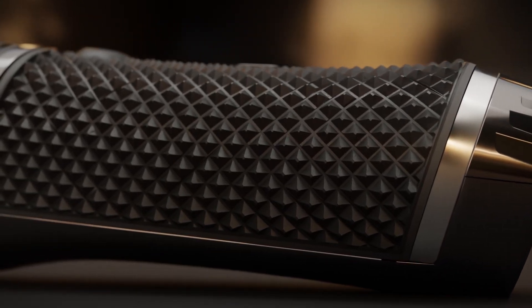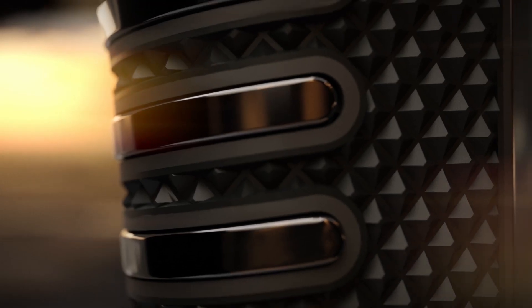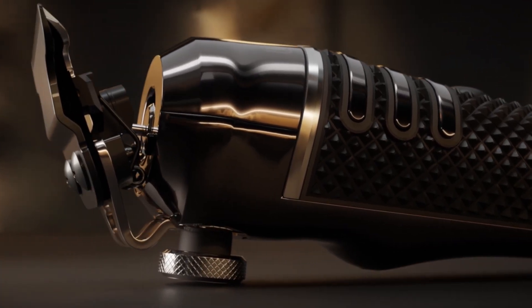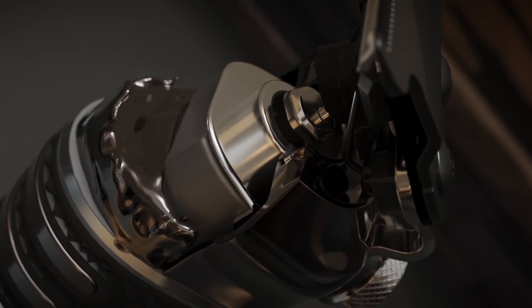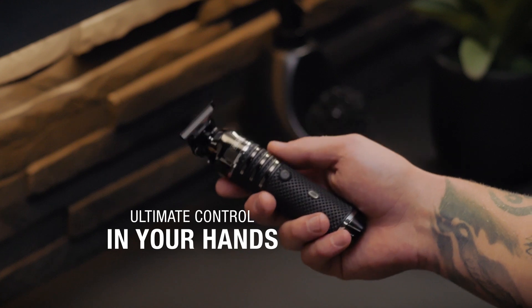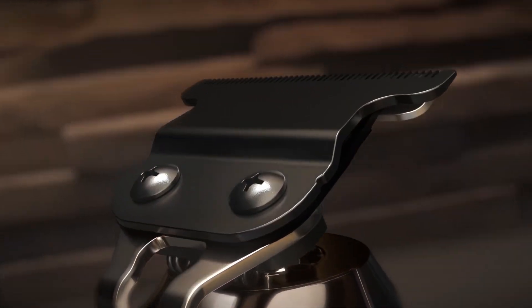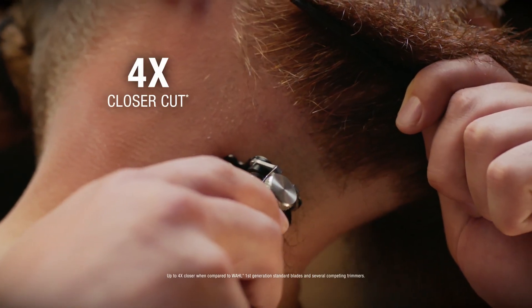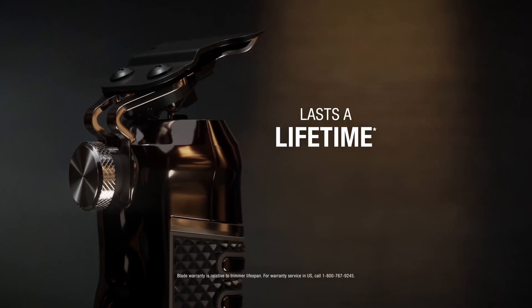The face of grooming changes now with the Wahl Pro Series High Visibility Trimmer. Groom in high definition. Built to last with zinc alloy metal and a no-slip rubber grip, we place ultimate control in your hands. The diamond hard-coated forever blade cuts four times closer than a standard blade and lasts a lifetime.